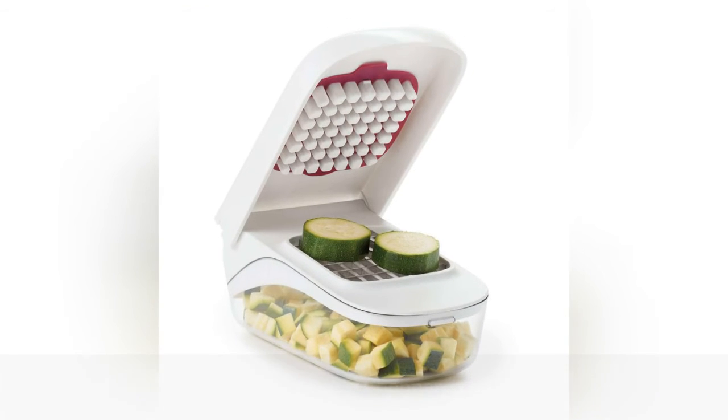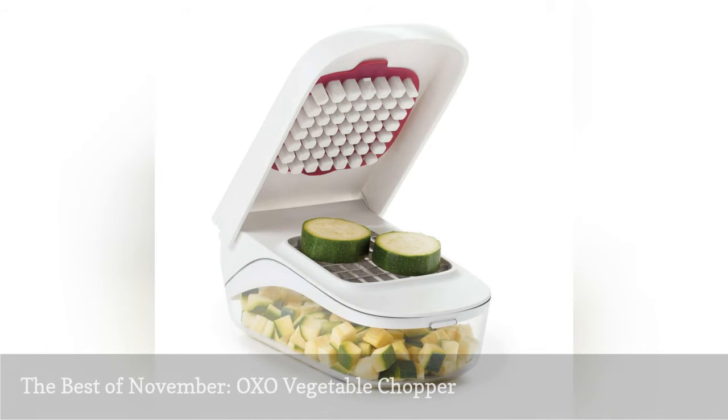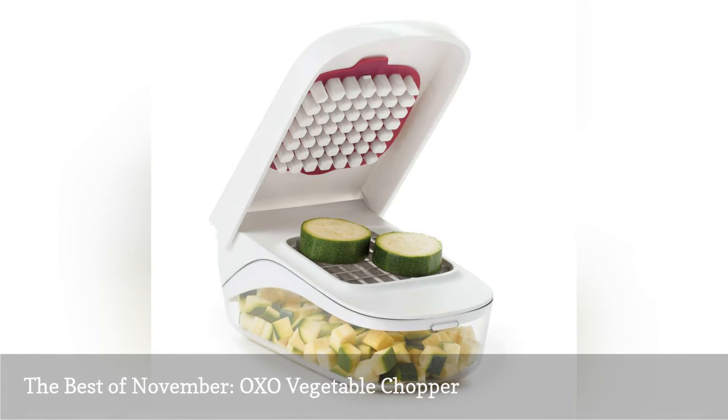It's soup season, which means lots of bowls of warming chicken noodle and creamy tomato, but also lots and lots of chopping. My knife skills aren't quite up to par and it takes me forever to get through all the vegetables I need to make my favorite soups and stews. This vegetable chopper saves my life in the kitchen and my bank account at the grocery store since I'm less inclined to buy pre-chopped veggies.